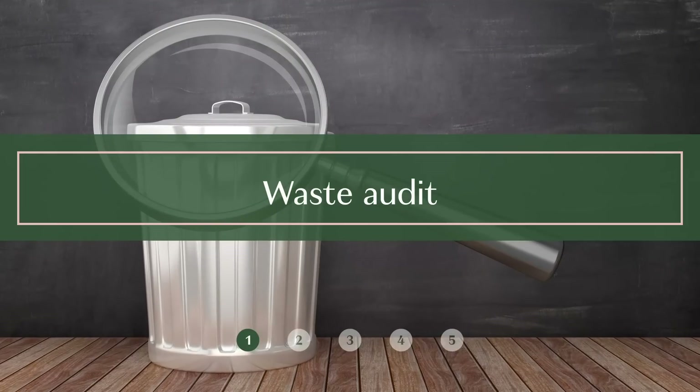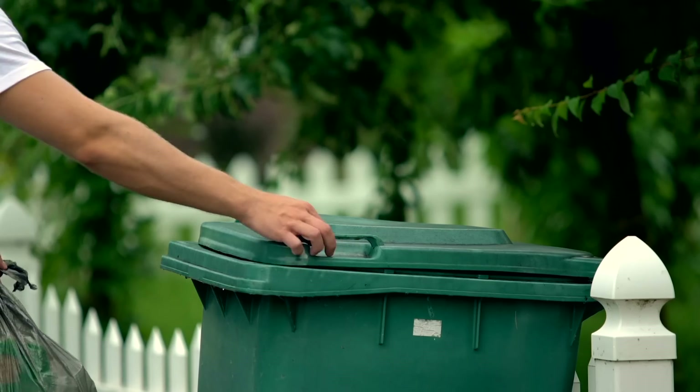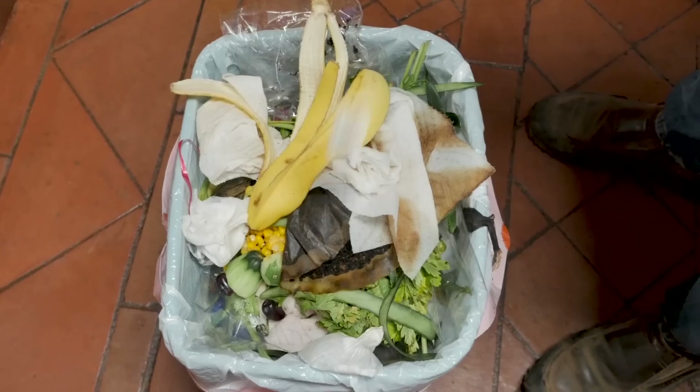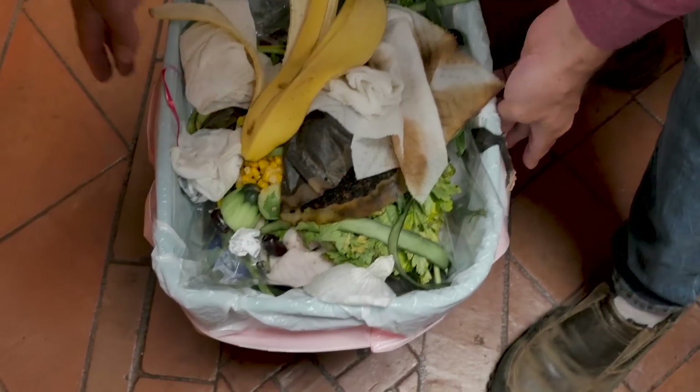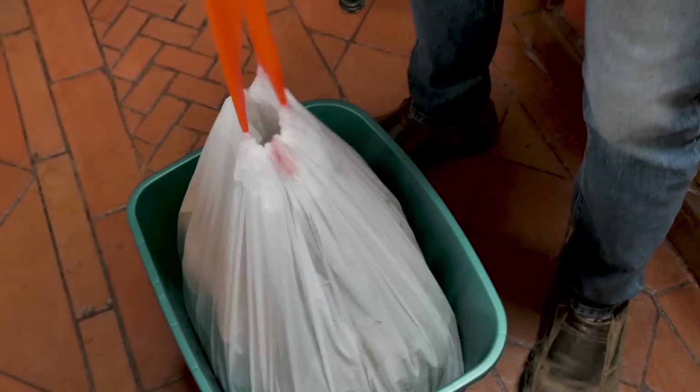A waste audit is something that will give you a head start on your low waste journey to see and reassess what other steps you can take towards a low waste lifestyle. There are a couple ways you can do it: do a tally as you throw things away, and at the end of the day or the end of the week, look through your trash. Take note of everything in there and ask what can I do so that this is reduced significantly, or maybe even eliminated from my trash entirely.